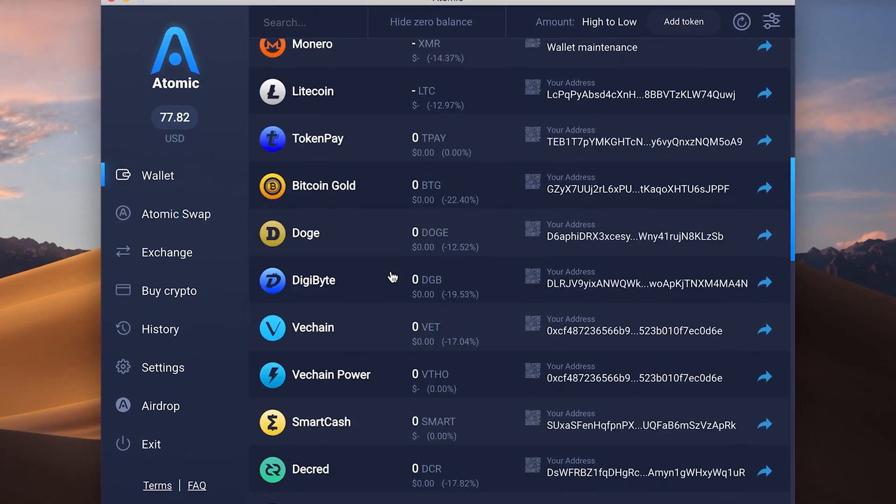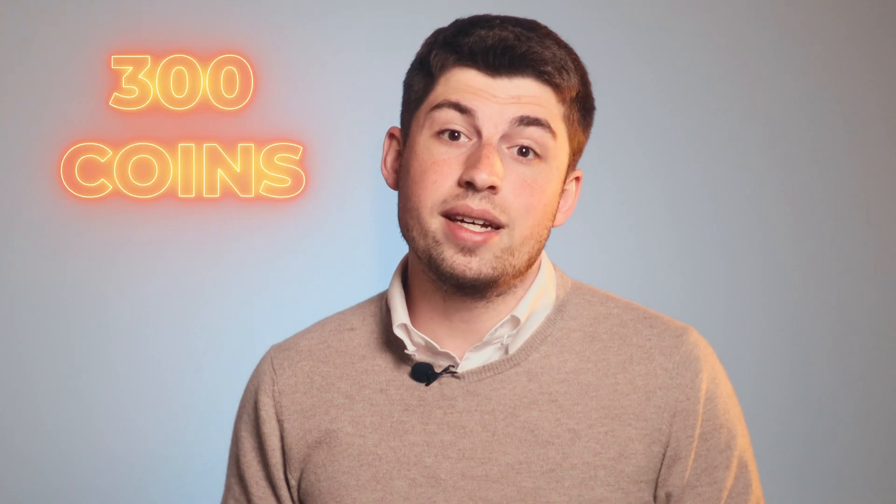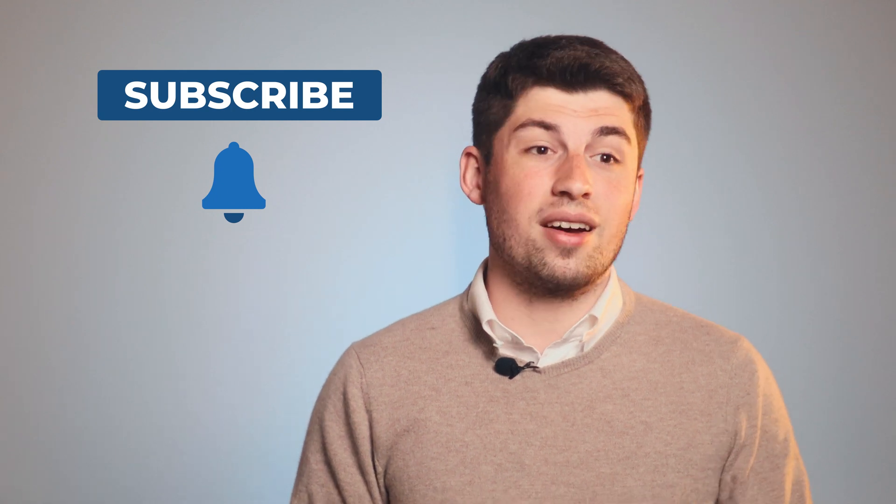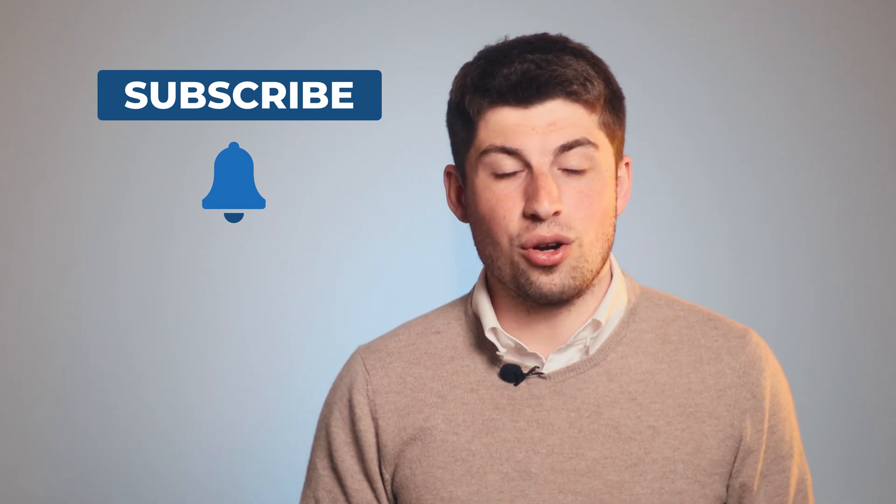Well, here at Atomic Wallet, we've built a decentralized wallet where you can store and also exchange more than 300 coins, including NIR. And if you're like us and can't get enough of everything blockchain, be sure to subscribe and hit the notification bell so you don't miss out on more insider knowledge about the movers and shakers of the crypto world. But for now, let's get back to NIR.